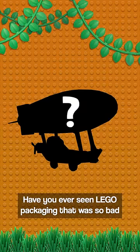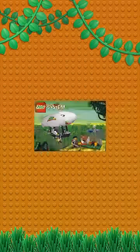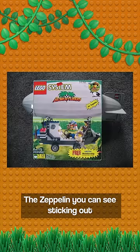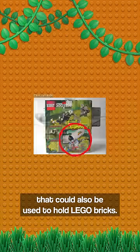Have you ever seen LEGO packaging that was so bad it actually drove the price and rarity of the set up? The Expedition Balloon was released in 1999 and had very unique packaging. The Zeppelin you can see sticking out of the side of the packaging was a hollow canister that could also be used to hold LEGO bricks.